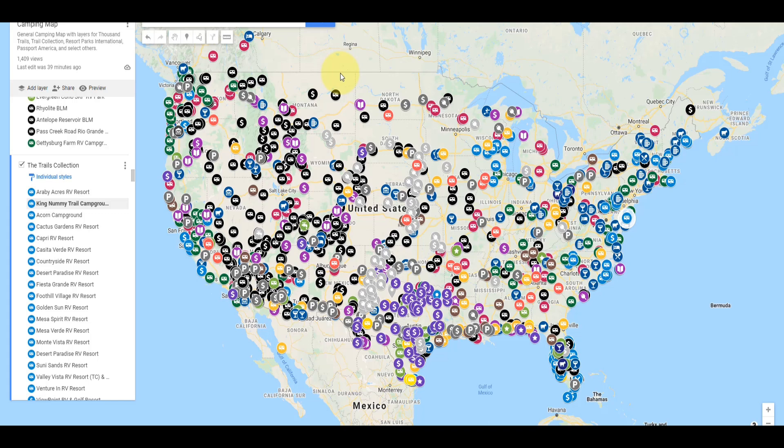This is our personal camping map. I've created a camping map on Google Maps and personalized it. I have all the Trails Collection and Thousand Trails properties as well as other camping locations on my personal camping map. I've plotted all 10 of these new Trails Collection properties on the map, and I'm going to take you to them. The first stop is in North Carolina.